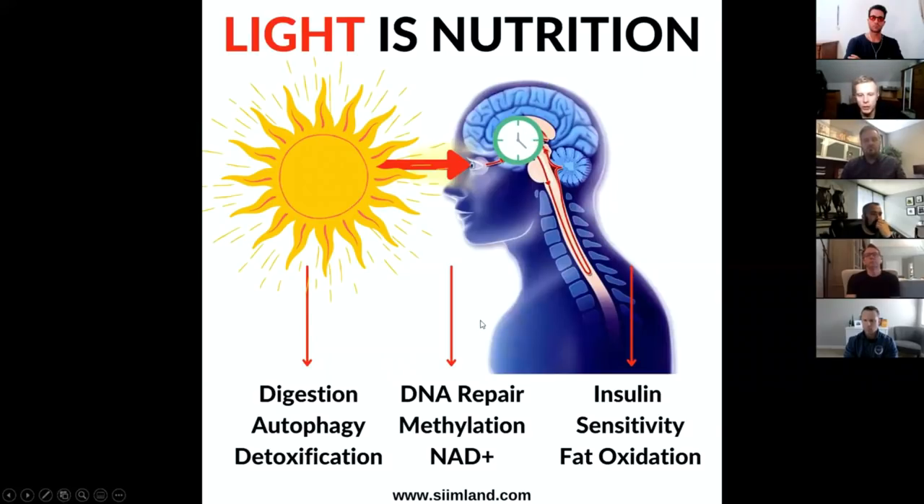These circadian rhythms regulate DNA repair, autophagy (the elimination of old cellular debris and material), detoxification, digestion, hormones, insulin sensitivity, fat burning, methylation, and NAD+ production. NAD+ is more linked to longevity and anti-aging. All of it can be tied back to some aspects of light — how light, in a circadian manner, controls these processes at different times of the day.